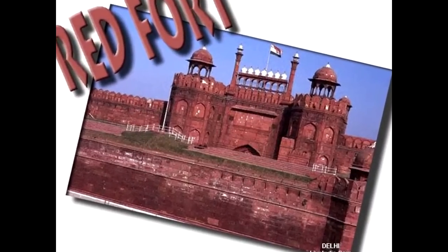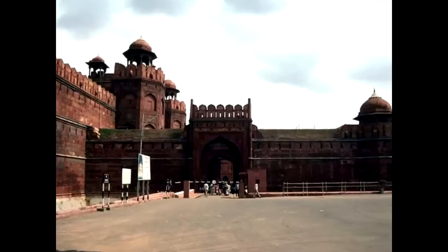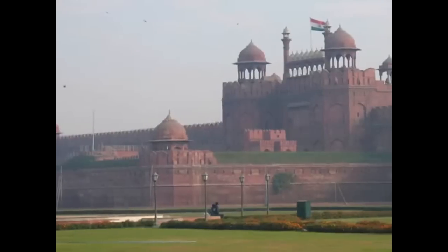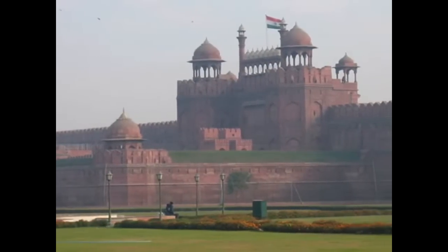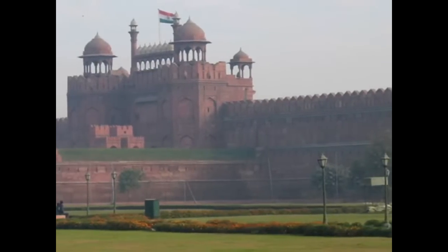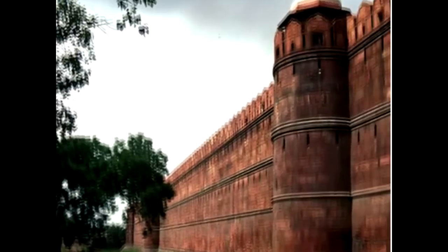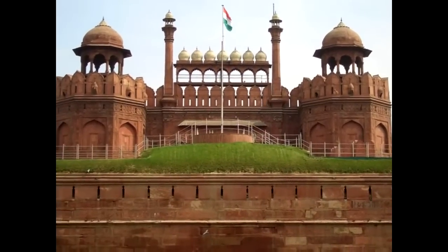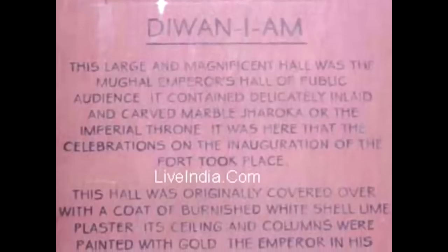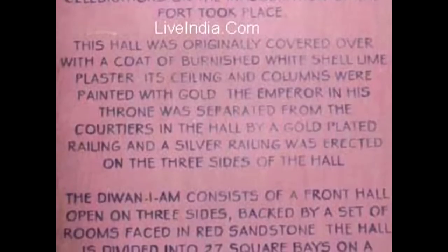Red Fort is the principal tourist attraction in Old Delhi. Built in the traditional style of the Mughal Emperors, it has mammoth walls, palaces, and mosques. The Diwan-i-Am is a large magnificent hall used for public gatherings by the Mughal Emperors, and it's all done in marble.